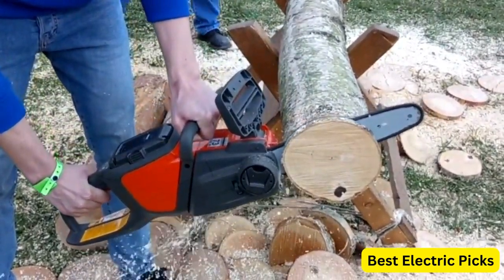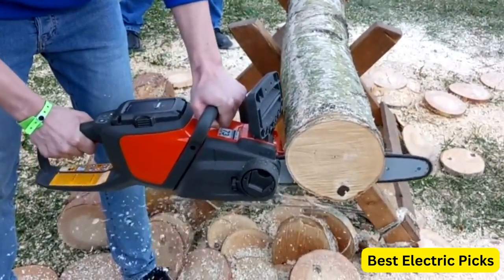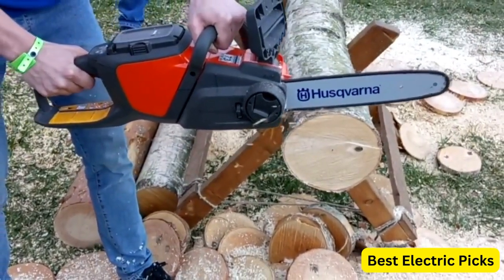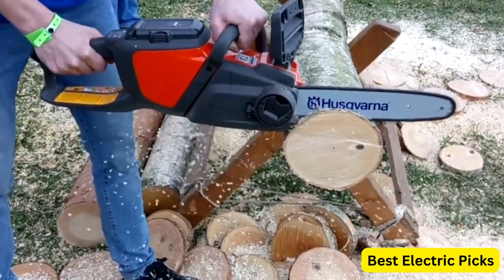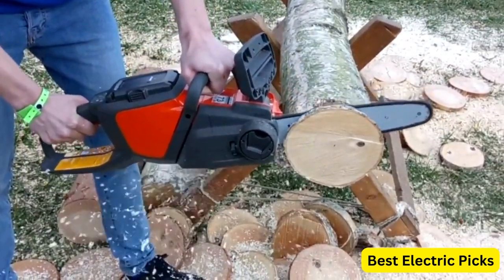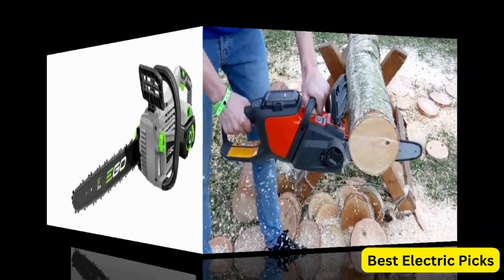It also includes safety features, such as a chain brake for added protection. The orange color of the chainsaw adds visibility and enhances safety while working outdoors. Whether you're a homeowner or a DIY enthusiast, the Husqvarna 14-inch 120i Cordless Battery-Powered Chainsaw is a reliable and convenient option for your cutting needs.